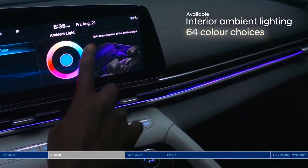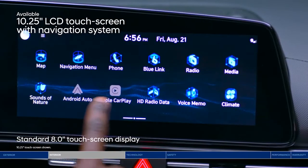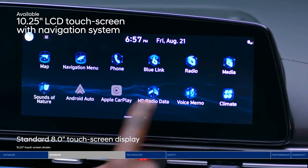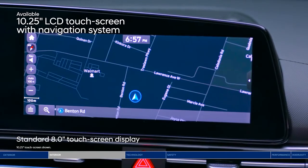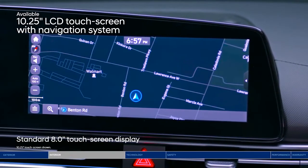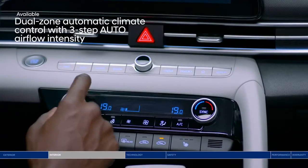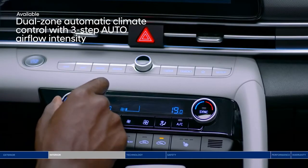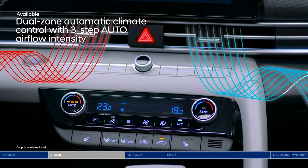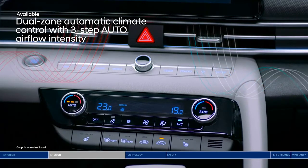Control many of the Elantra's features through the touchscreen display. Tap into the available 10.25-inch high-resolution LCD touchscreen with a built-in navigation system. Your passenger wants to turn up the AC, but you're already feeling the chill? With the dual-zone automatic climate control, you can both have the temperature that you desire. Plus, our advanced system lets you choose between three levels of airflow intensity while the system is set, improving overall comfort.